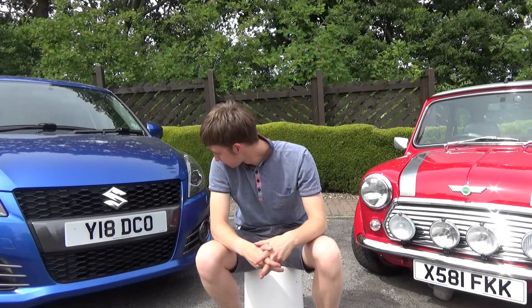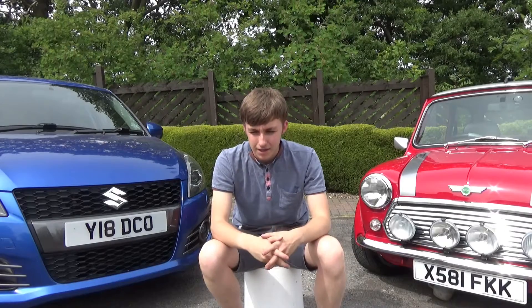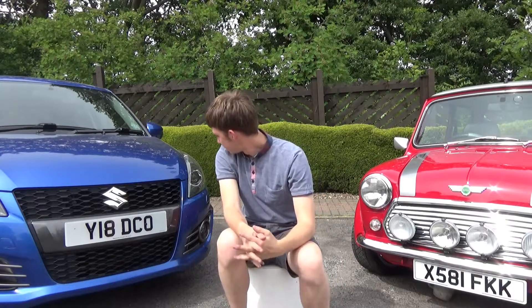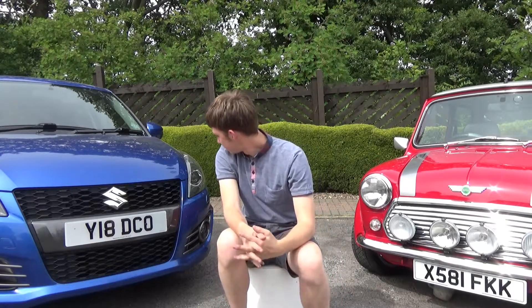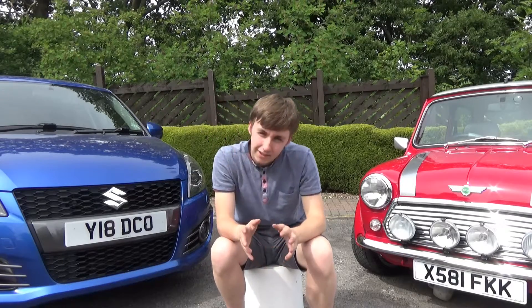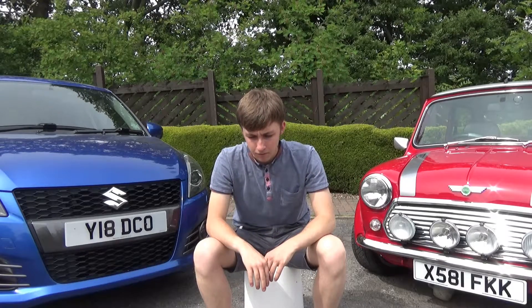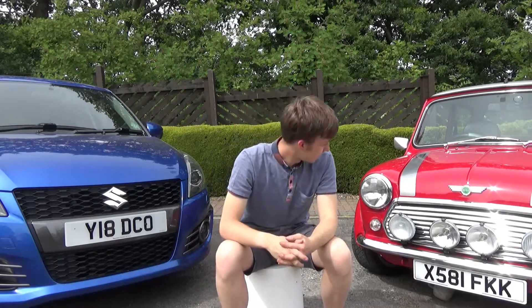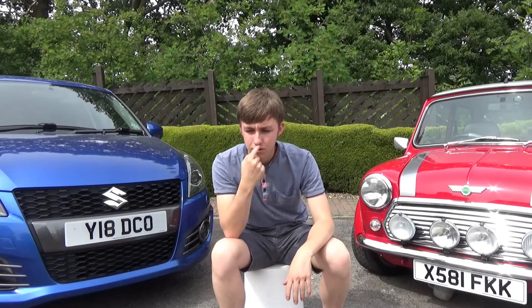So we'll start with the Swift. Nothing's really changed — it's going in for some new rear tires in a couple of weeks to get some fresh rubber, and apart from that everything's good. It's killed a few flies but yeah, I'm still absolutely loving that thing. I have been thinking about replacements, but at this moment in time I think I'm going to hang on to it for a little bit longer. It's just been amazing.